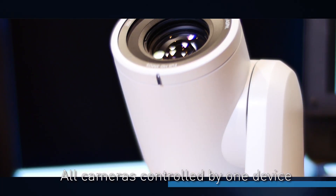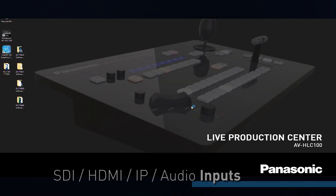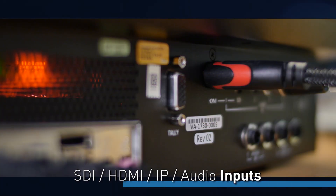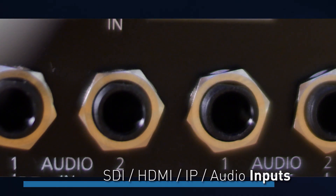Why is it something more than a switcher? Yeah, so it's an incredibly exciting product which a lot of customers asked for — to use Panasonic systems like our PTZs and all our cameras in one source. So the AVHLC100 is a live production center because we can have our SDI conventional inputs, HDMI input, but we can also have IP inputs as well, and on top of all of that we can have audio and actually embed it into the switcher.